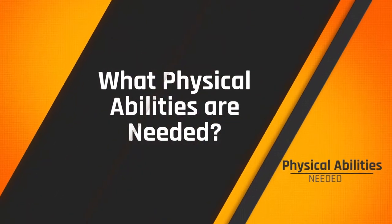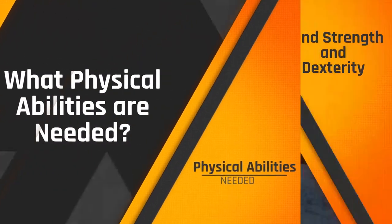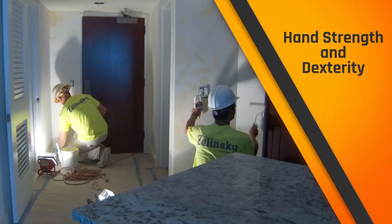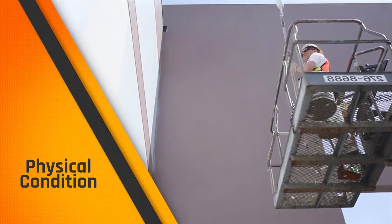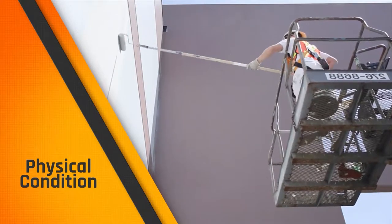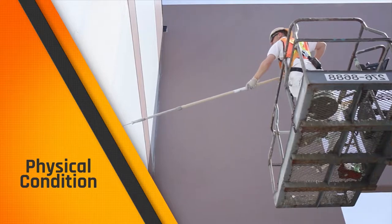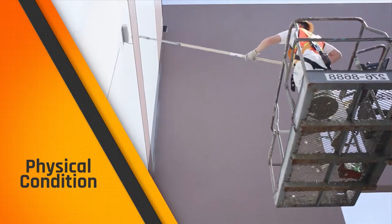Let's look at the physical abilities you'll need to make a good commercial painter. If you have issues with your hand strength or working with hand tools, this may not be the job for you. You must have balance, endurance, and be in good physical condition. You can have no chest complaints or allergies related to paints, solvents, or dust.